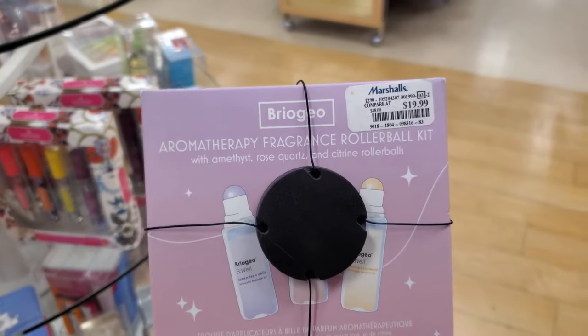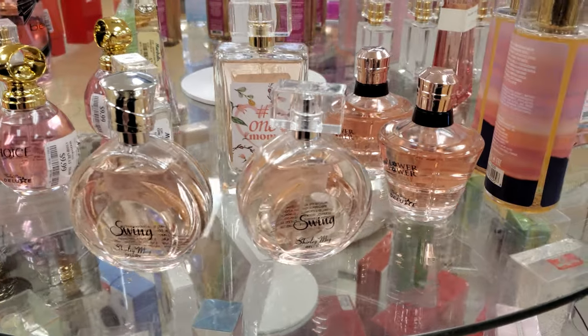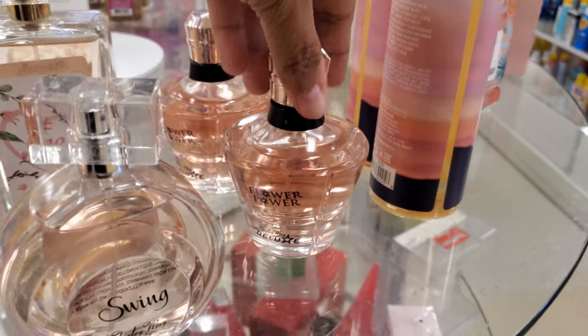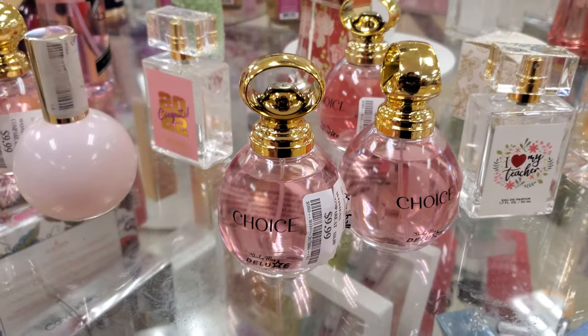Find some Aromatherapy Roller Balls for $20.00. Something smells good. A lot of these glass bottles are the same — we have Swing, Number One Mom, Flower Power, I Love My Teacher. This one's choice for $10.00.